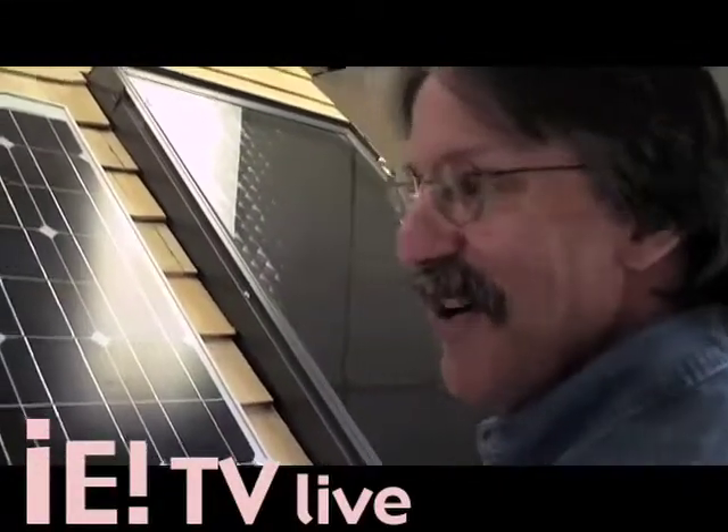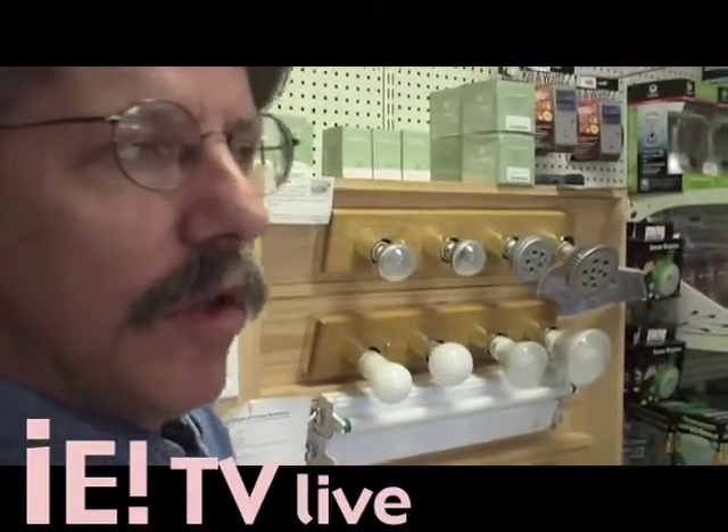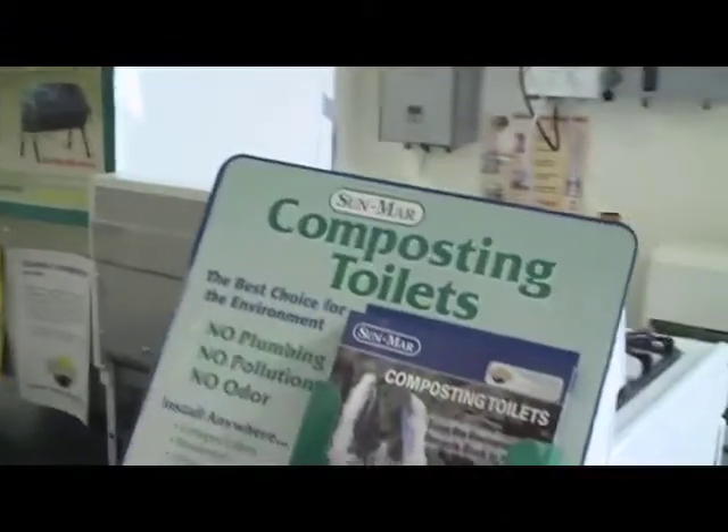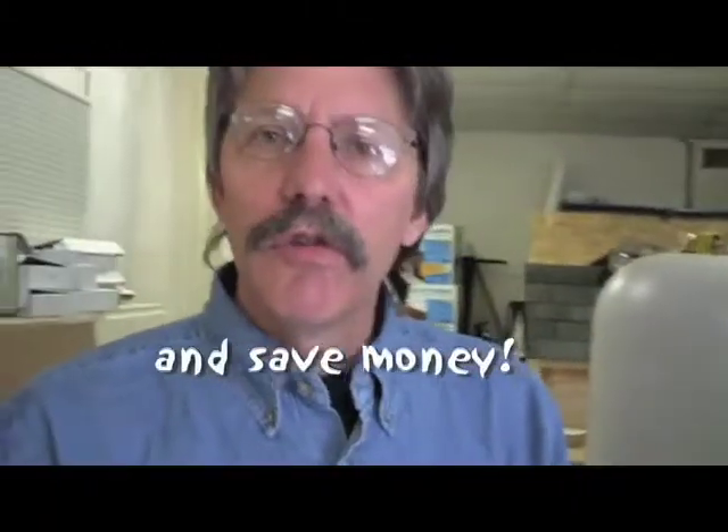There are lots of incentives — the state of New Hampshire is going to have an incentive program. We sell a few very specific appliances that save energy. We sell composting toilets — a lot, actually — for people who have camps who don't want to put in septic systems. Why bother? The whole philosophy of the store is to find ways for people to save energy and save resources.